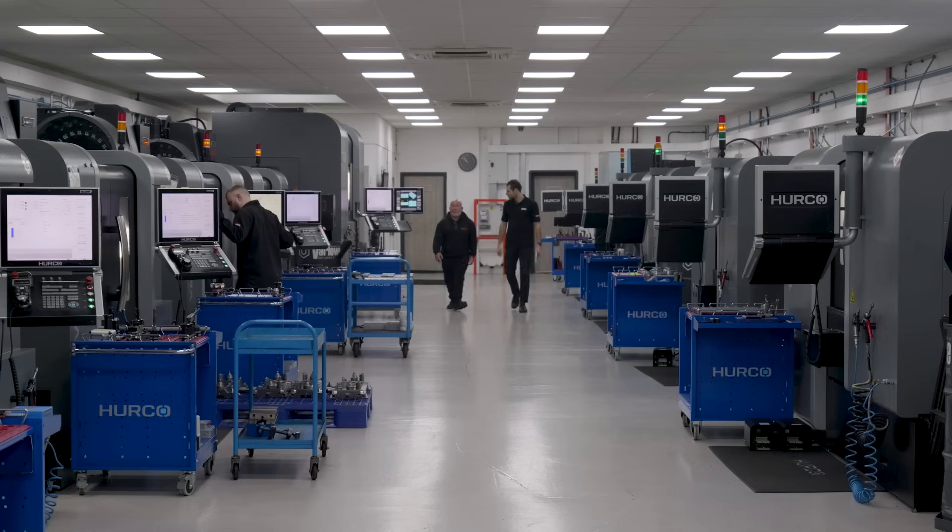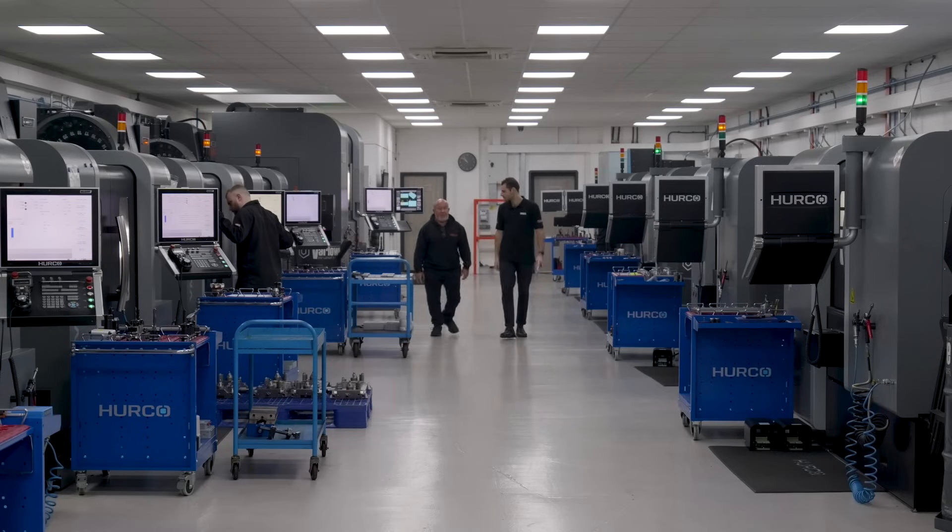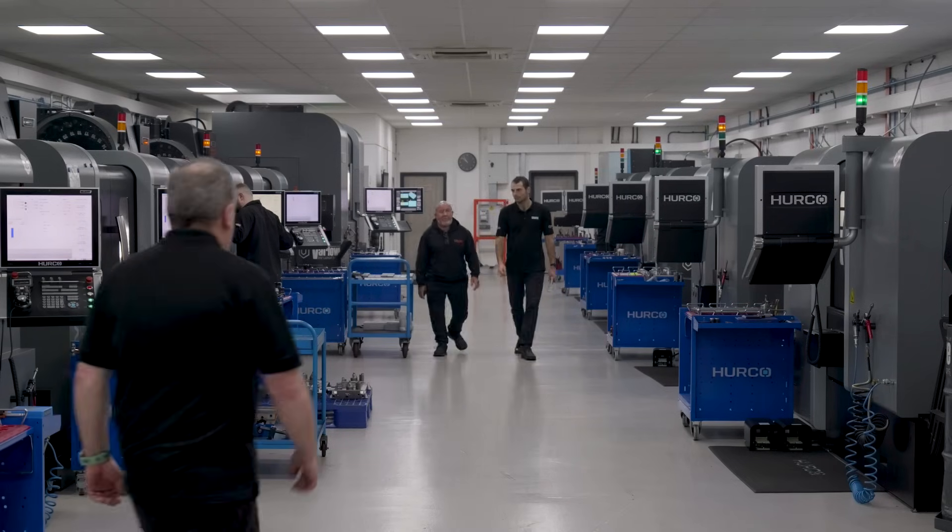You're clearly a machine shop that likes Hurco. We certainly are. We find that the machines are excellent quality. They're adaptable, flexible. They do everything that we need them to do.